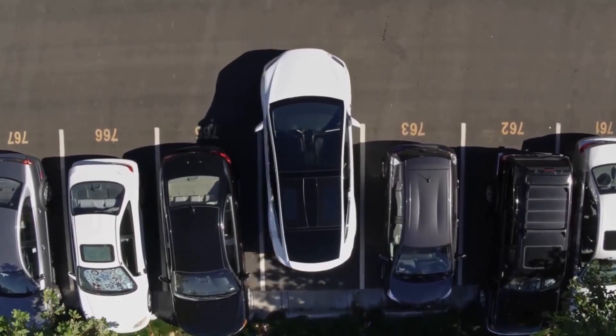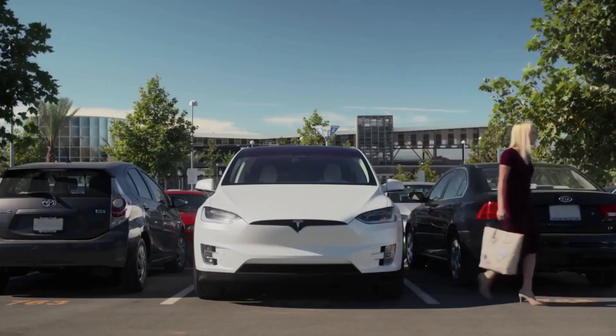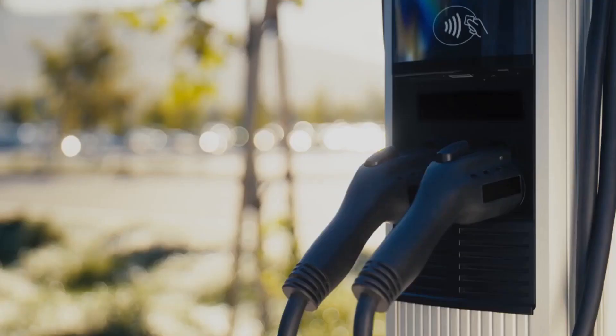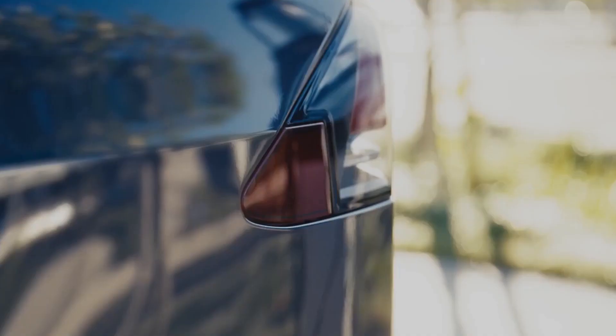A detailed overview of the new Tesla Model X Long Range was recently released on the internet. The video, which was posted on YouTube by the OC Detailing group, covered almost everything about the newly released flagship crossover, from subtle cosmetic tweaks to extensive interior upgrades.